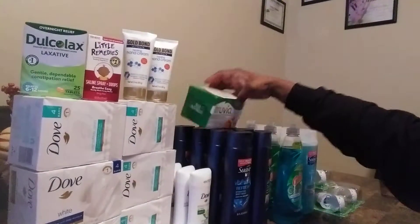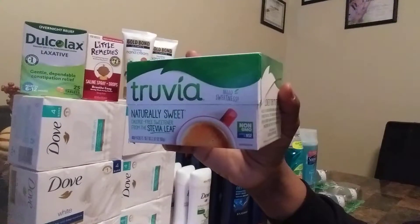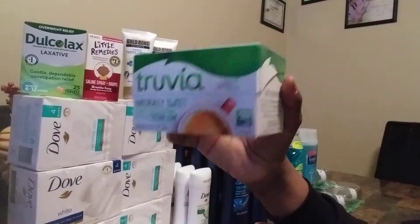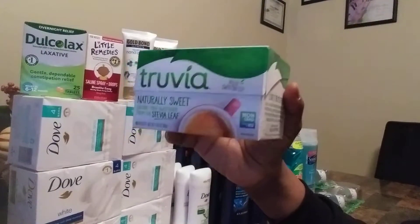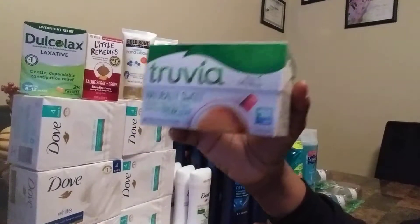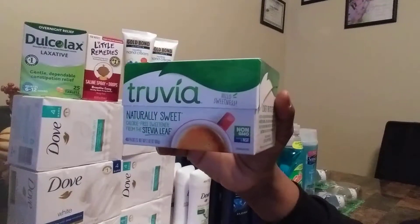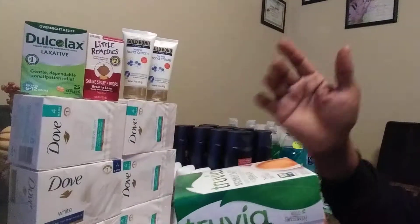Now for my Trivia. These are on sale for $2.89. I used a $1.50 ShopRite Digital, bringing my total down to $1.39. But I'm going to get $1.50 back from Ibotta, making that an 11 cent money maker.